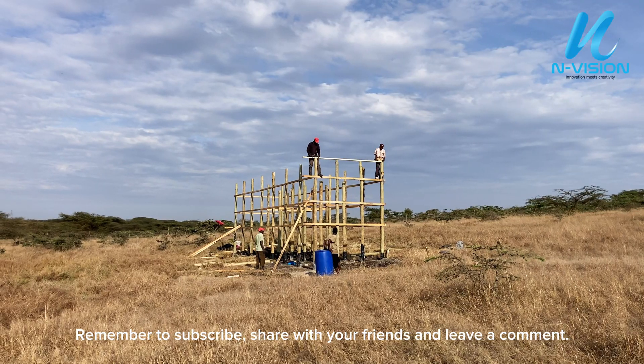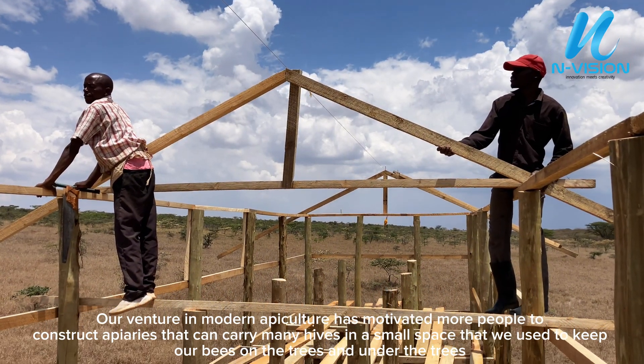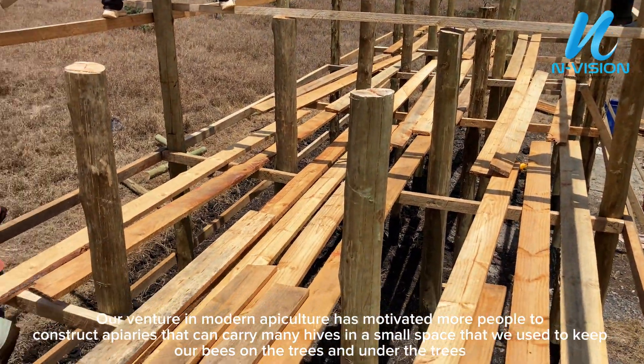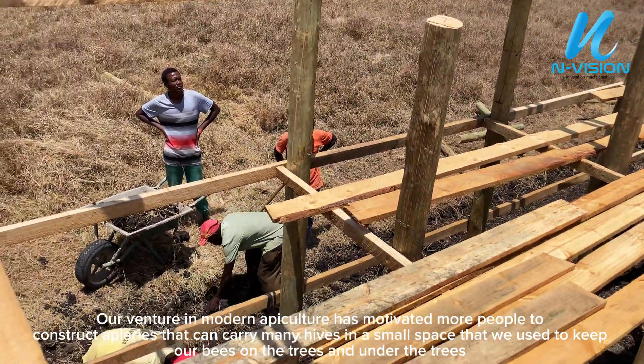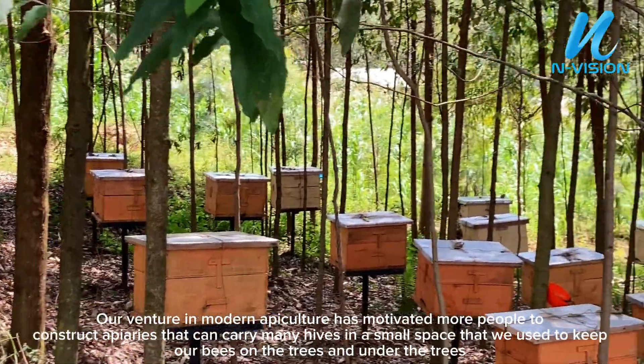Our venture in modern apiculture has motivated more people to construct apiaries that can carry many hives in a small space that we used to keep our bees on the trees and under the trees.